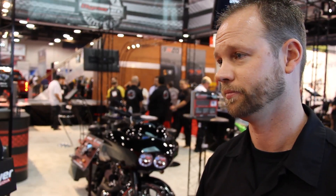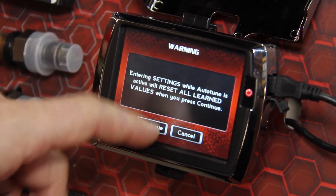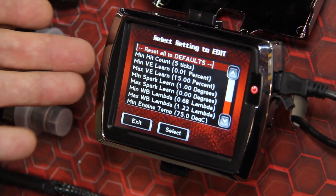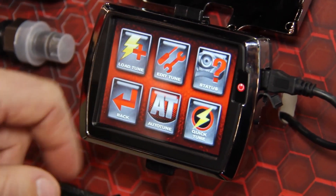How does this differentiate from some of the other tuning systems on the market? Pretty much it's all built into one little device. You don't need to use a PC to tune your bike, unlike competitors' devices. With the auto-tune feature, or with being able to edit your tunes directly on the device, it's pretty much a one-stop shop — just plug your Power Vision into your bike, select a tune, and ride.